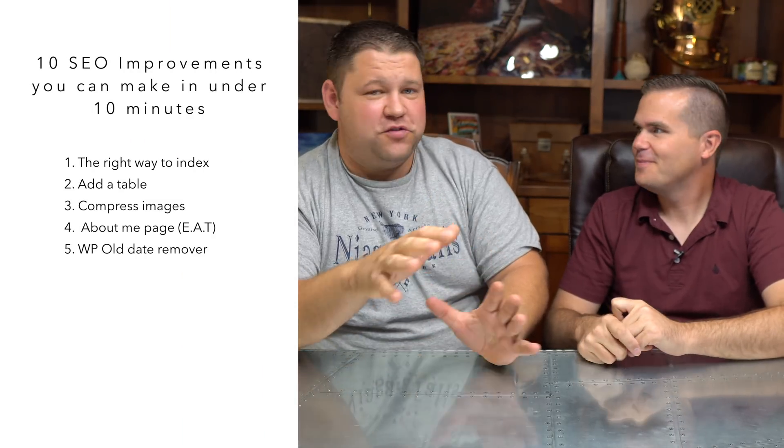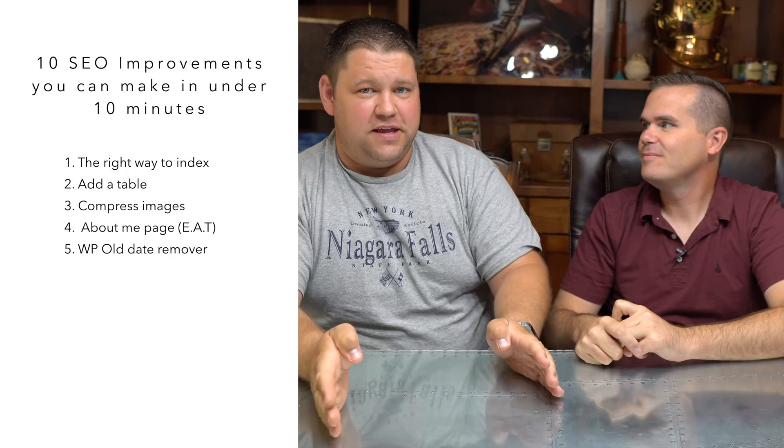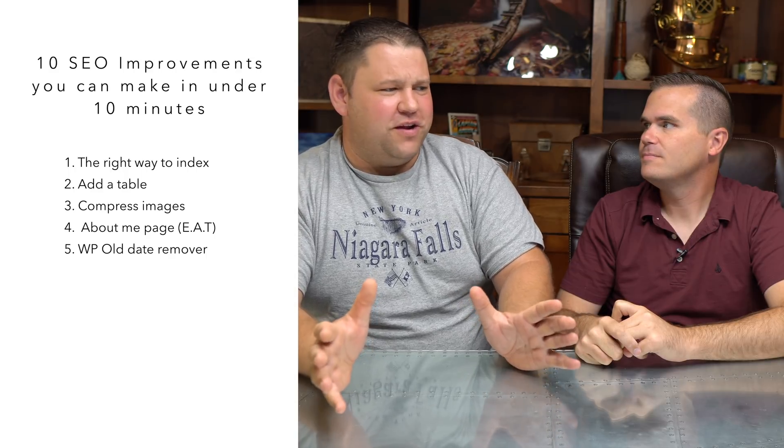The next tip: there's a plugin called WP Old Date Remover — if you're using Elementor, your posts may not display the date already. This is important for SEO. Even on really evergreen topics, people get hung up on post age. Even if Google still sees the content as relevant, users that see a date in search results may not click because it looks outdated. The WP Old Date Remover plugin will remove the date meta tag from your search result so no date displays.